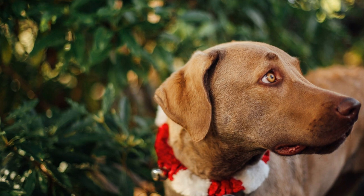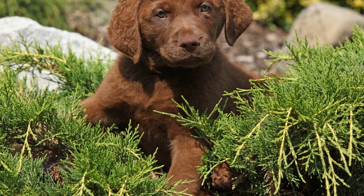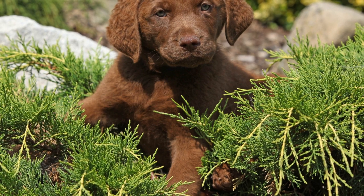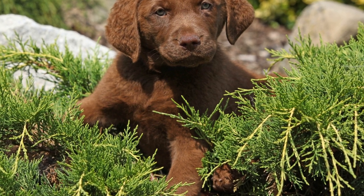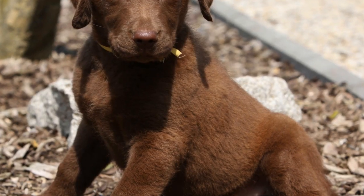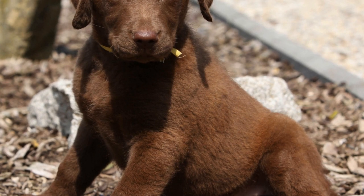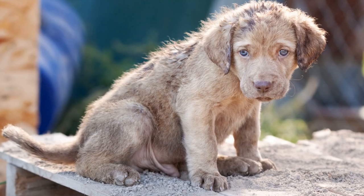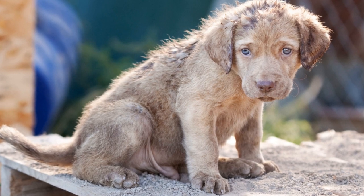Fourth, regular exercise not only keeps your Chesapeake Bay Retriever physically fit, but can also help reduce their stress levels, which can contribute to excessive shedding. Provide them with daily exercise, including both physical activities like walks and mental stimulation, such as interactive toys or puzzle games. A tired dog is a happy dog with reduced shedding.